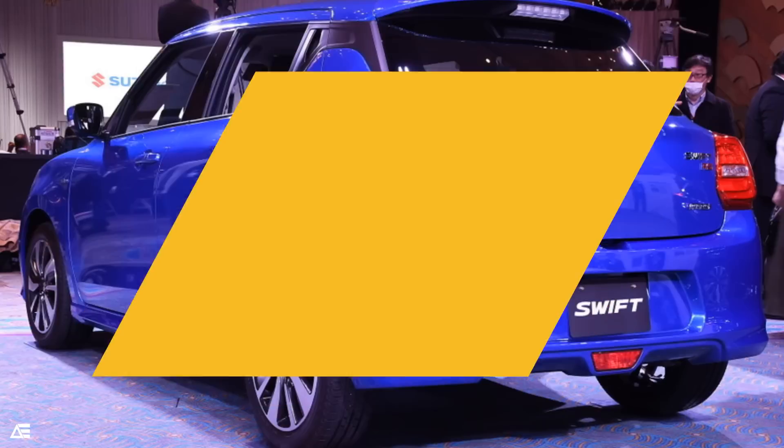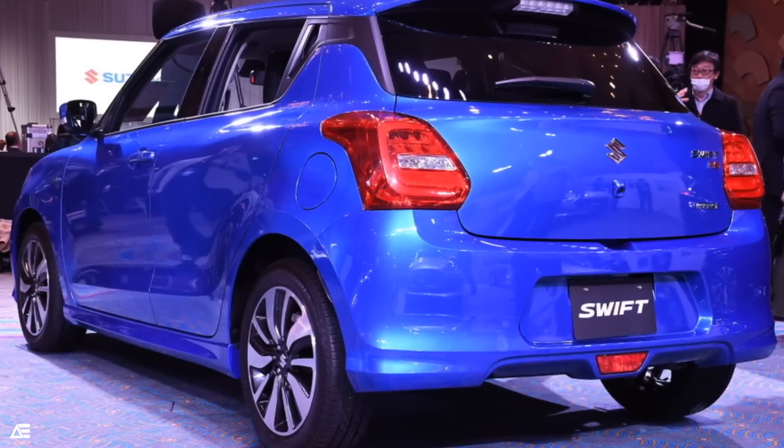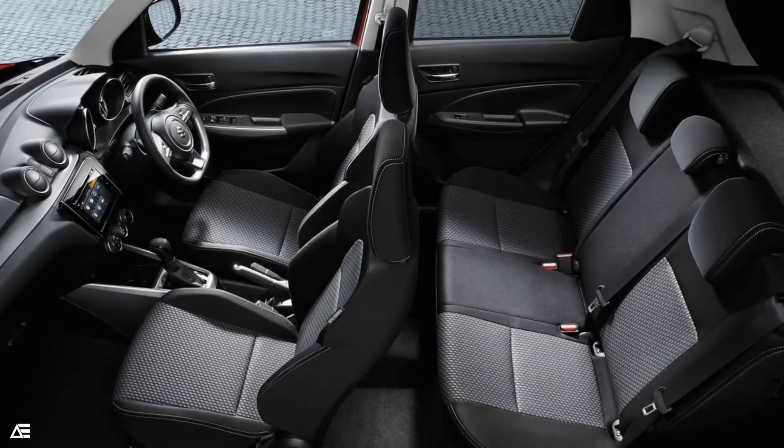The Indian spec model is likely to have around 170 mm of ground clearance and a fuel tank capacity of 37 liters. Getting into the car gives you a very spacious feel, as it has more boot space, headroom, and passenger space compared to the old Swift.